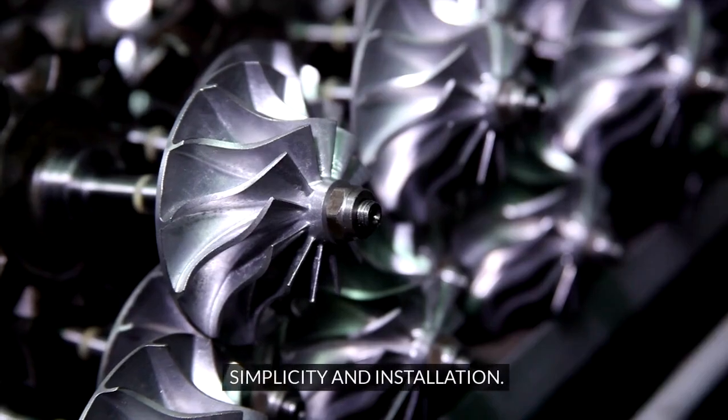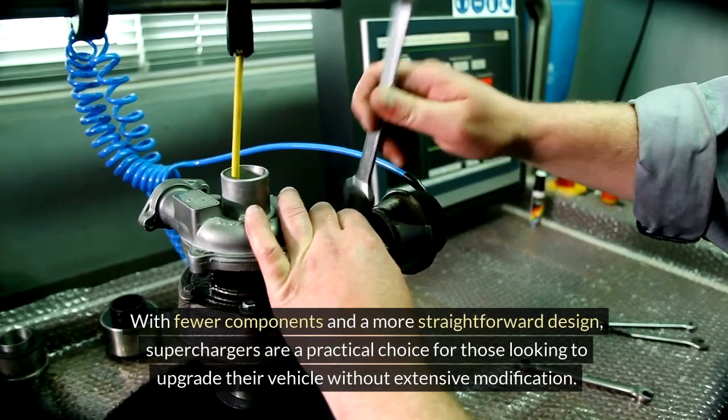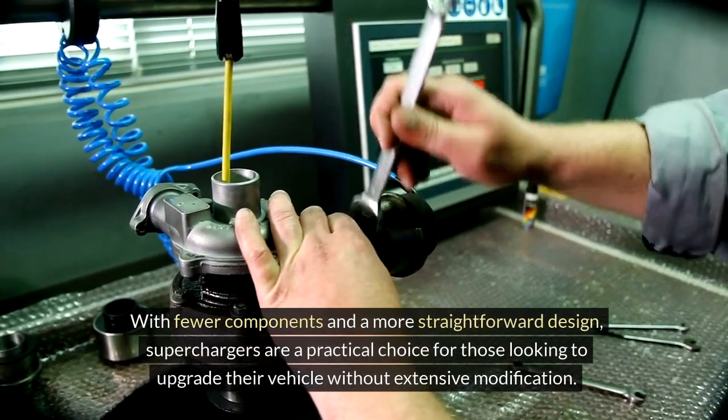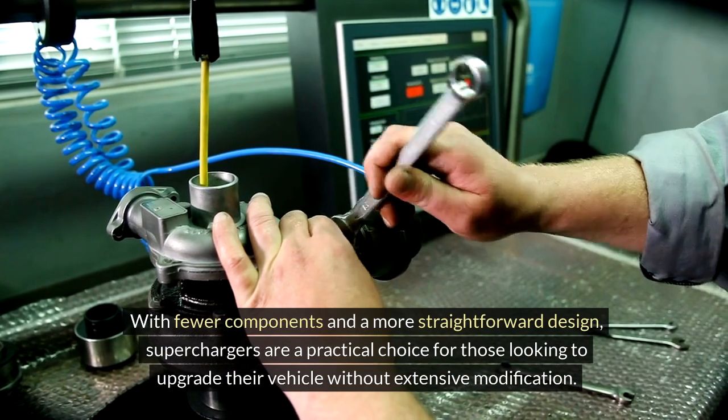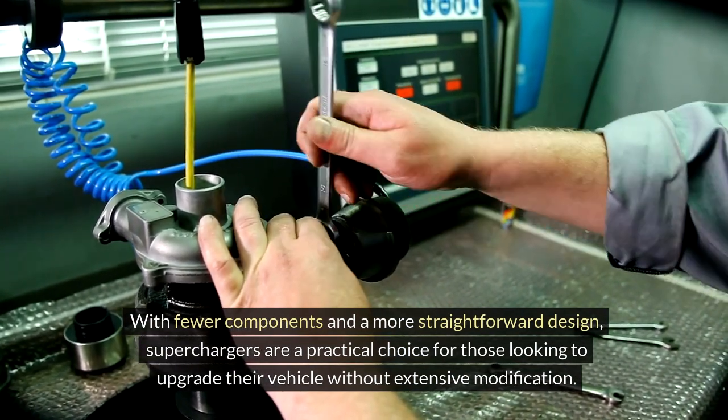4. Simplicity and installation: Compared to other forced induction methods like turbocharging, superchargers are known for their simplicity and ease of installation. With fewer components and a more straightforward design, superchargers are a practical choice for those looking to upgrade their vehicle without extensive modification.